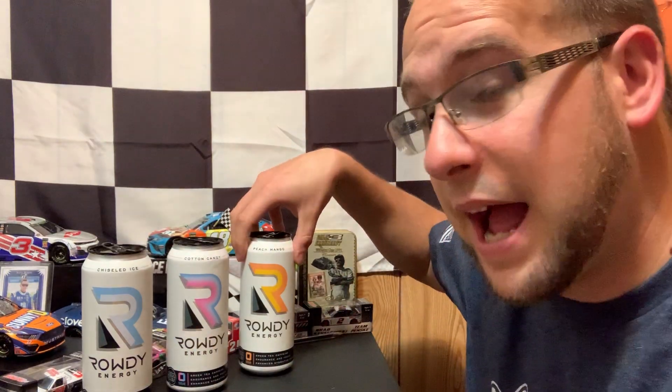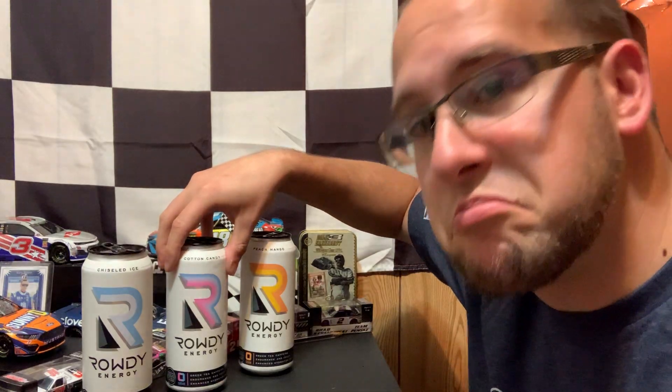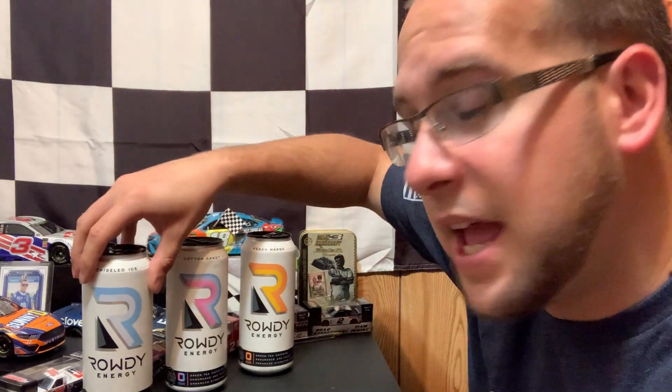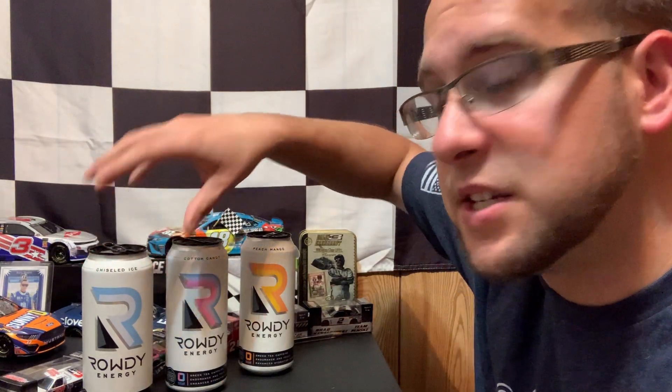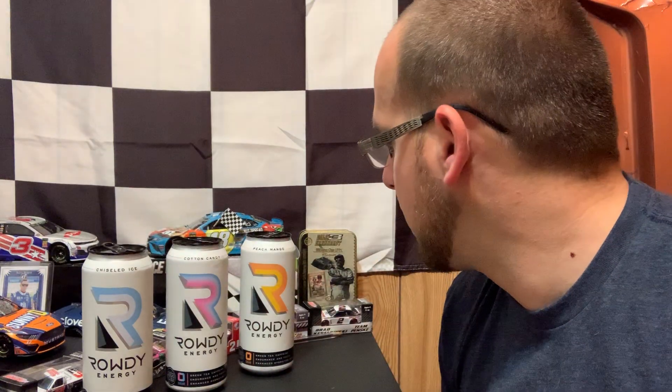I really like this — pretty good, not gonna lie. That did grow on me out of the can. Three decent flavors. I'm going to say the cherry limeade is still my favorite, but definitely three solid flavors — new flavors out of Rowdy Energy.